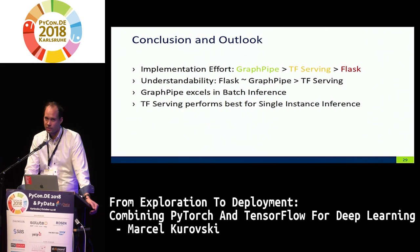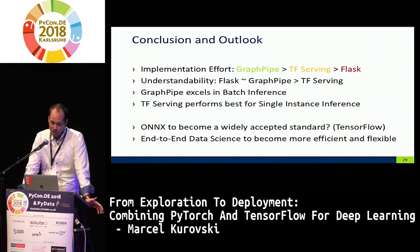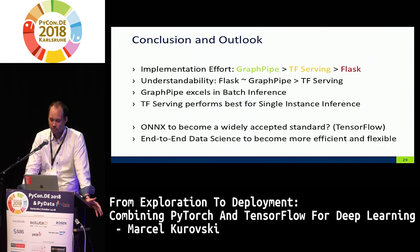What I hope for the future is that ONNX becomes even more supported — especially by TensorFlow — and that end-to-end data science, taking deployment and production into consideration from the very beginning, becomes more widespread. And with this, I want to conclude. Thank you.